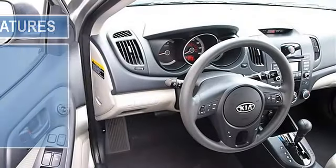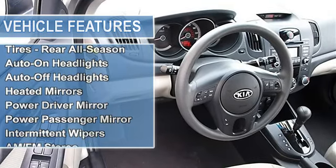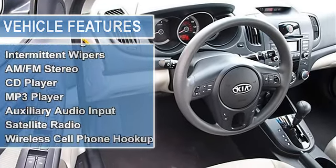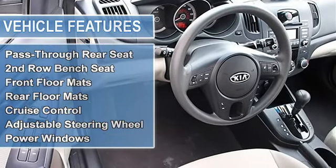Auto on headlights, auto off headlights, heated mirrors, power driver mirror, power passenger mirror, heated exterior driver mirror, heated exterior passenger mirror, integrated turn signal mirrors.